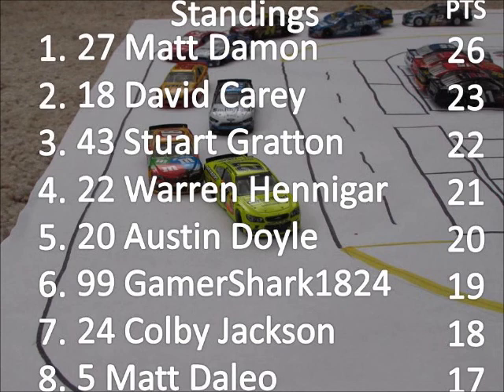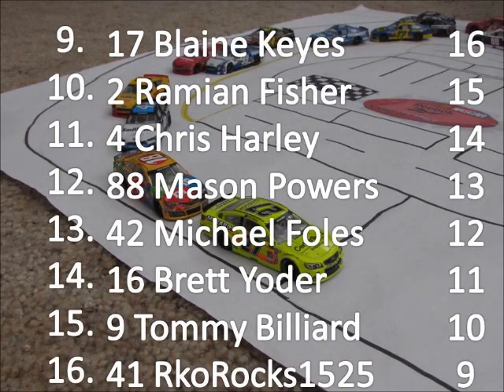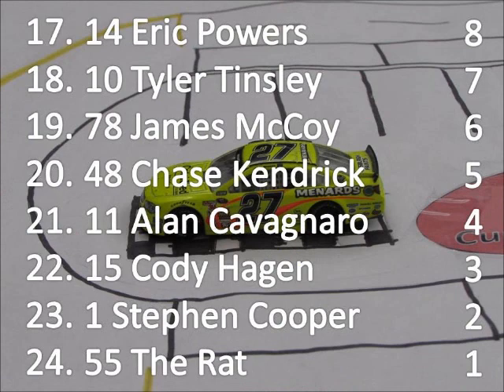Here are the standings: Matt Damon has a three-point advantage over David Carey, and a one-point advantage over Stuart Gratton, who won the finale at Irwin last year for his second career win in the 43. He'll be looking to win another one this year. Towards the middle, Blaine Keyes moves to 17th after finishing 15th last year. Brett Yoder is 16th, returning after a couple of seasons of absence. Towards the bottom, the 78 of James McCoy is a new rookie in the series, as well as Chase Kendrick in his second season in the 48 — he had a strong race going today until he got turned around. And the one car of Steven Cooper, the defending champion, will hope to do better next week at Campbellsville.